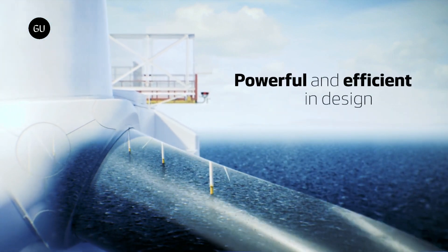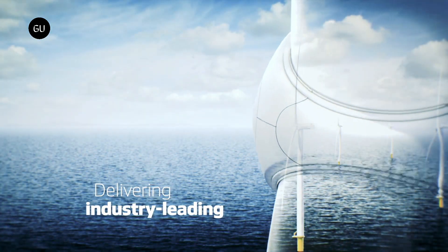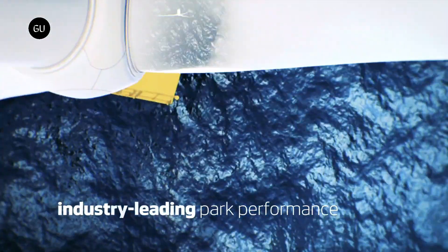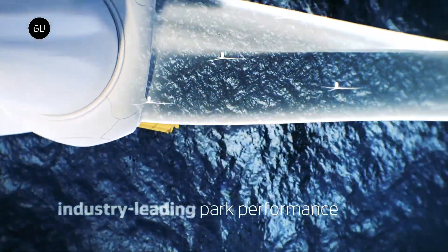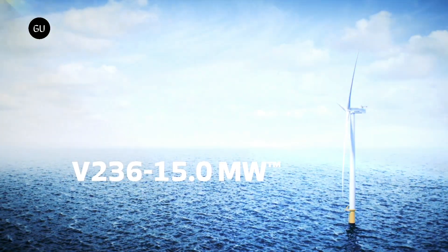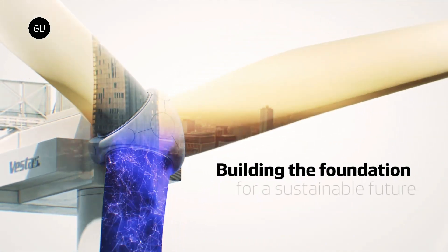The prototype of the Vestas V-236, a 15 megawatt wind turbine, was recently installed at the Østerild National Test Center for large wind turbines in western Jutland, Denmark, and spun to make its first kilowatt hour of power. This is currently the world's most powerful wind turbine installed.